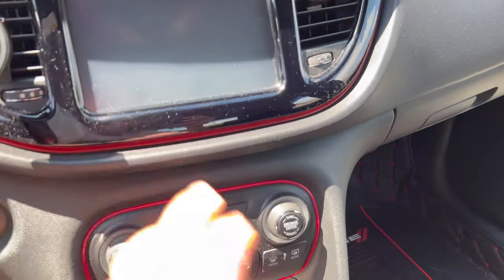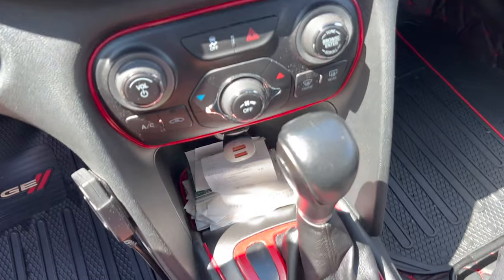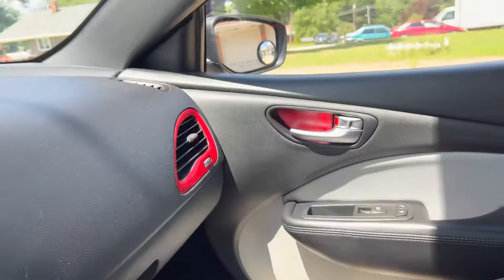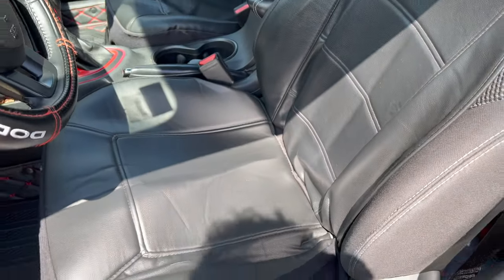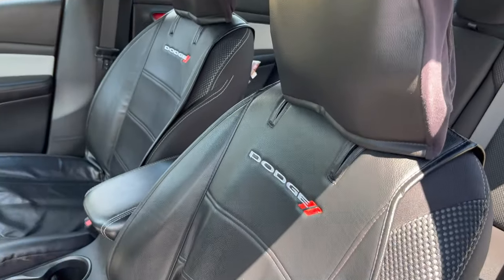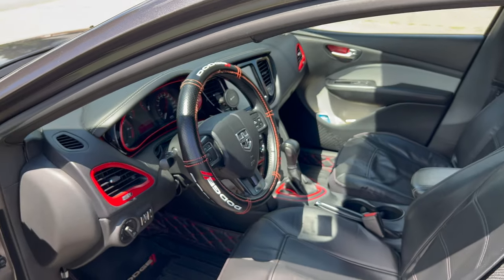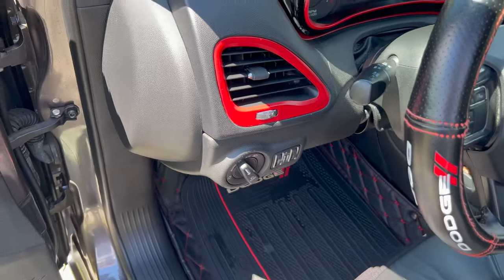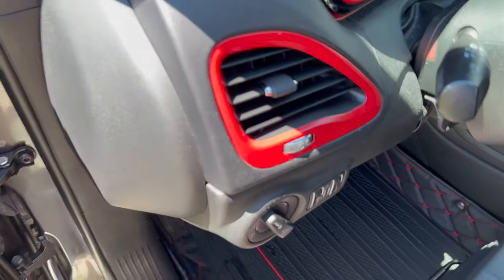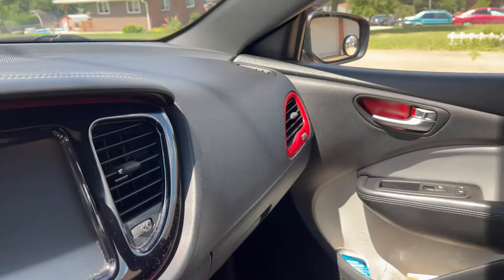Plasti-dipped around the gauge cluster there. Some red trim strips I got from Amazon — I kind of just jammed them in there and around there, and it looks pretty nice. Watch my other videos to get a closer look at some of these things. Cheap Dodge leatherette seat covers — not real leather of course, but I think it looks pretty nice. Probably my favorite thing I did to the interior is plasti-dipping around the vents. I think that makes it look really nice.